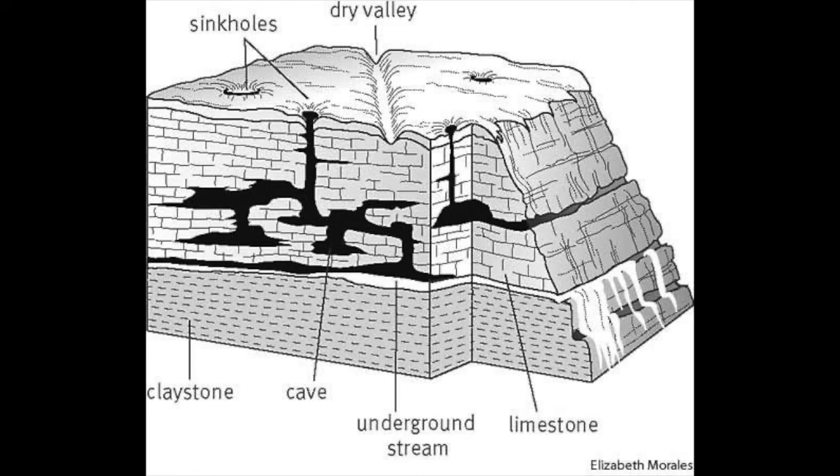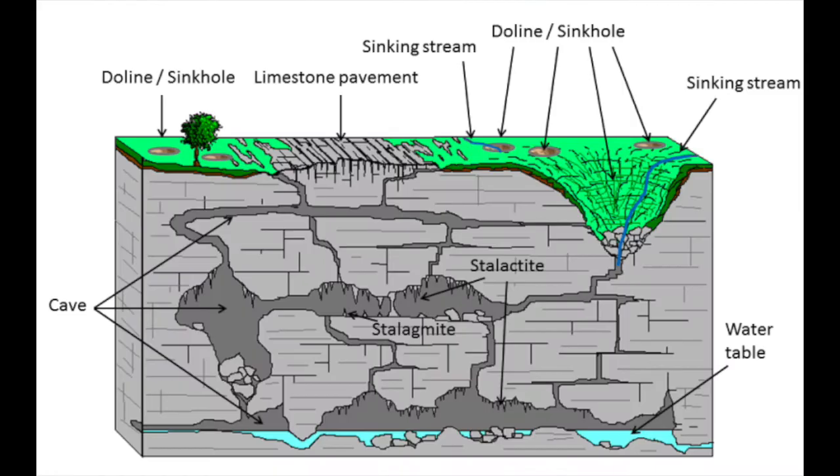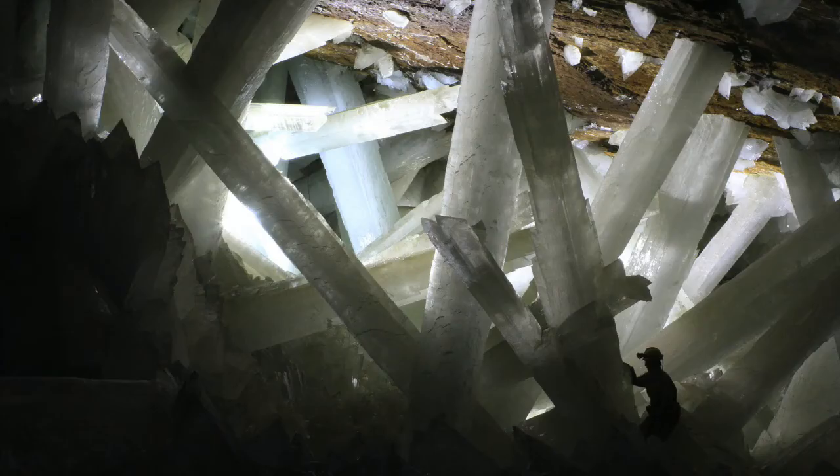Geologically speaking, Gypsum Cave is actually pretty typical of other limestone caves and was formed in the same fashion — hydrochloric acid present in rainwater and groundwater interacts with the calcium carbonate in the limestone and slowly dissolves it over time, opening holes and eventually caves along joints, faults, and other planes of weakness. Gypsum Cave is pretty unique though in that it's one of only a few gypsum caves around the world, the most famous being Cueva de los Cristales in Mexico.